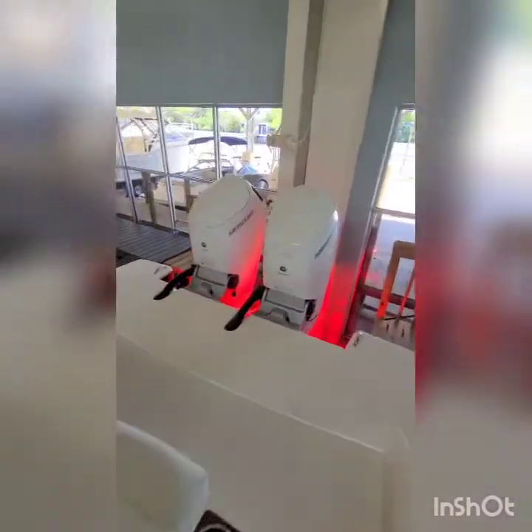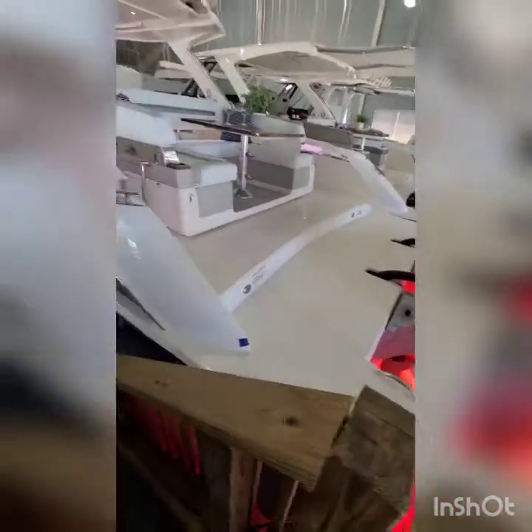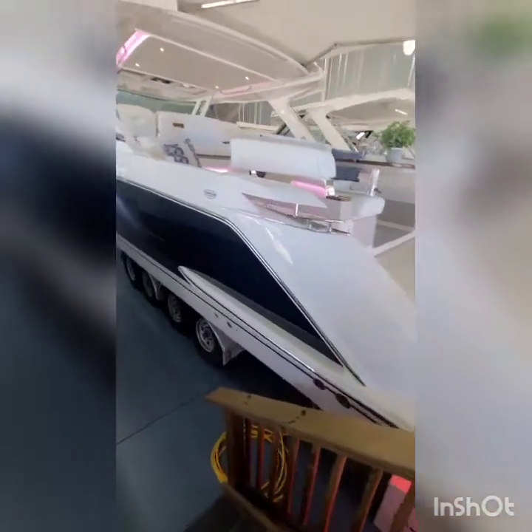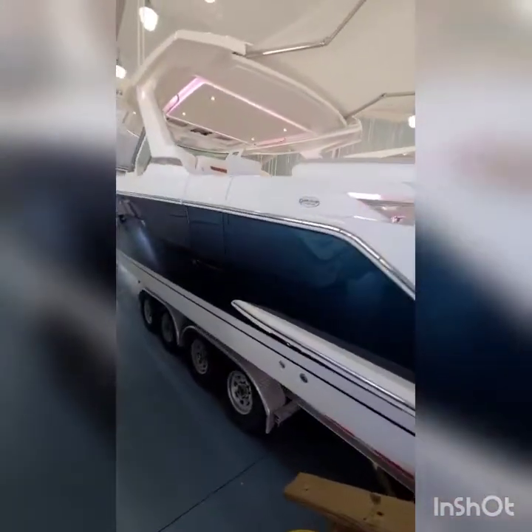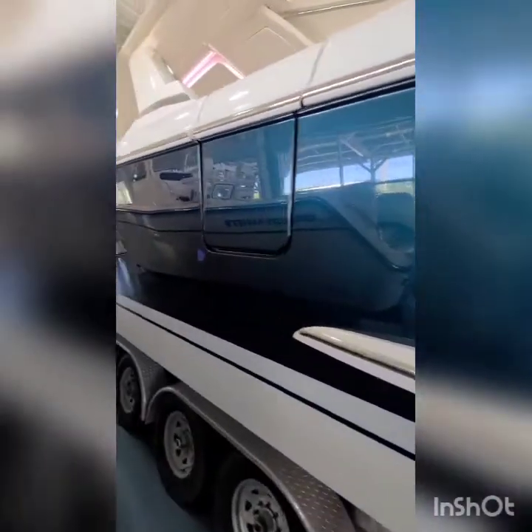You can get a glimpse of the custom hull — it's got a metallic finish that gives it a really nice look.